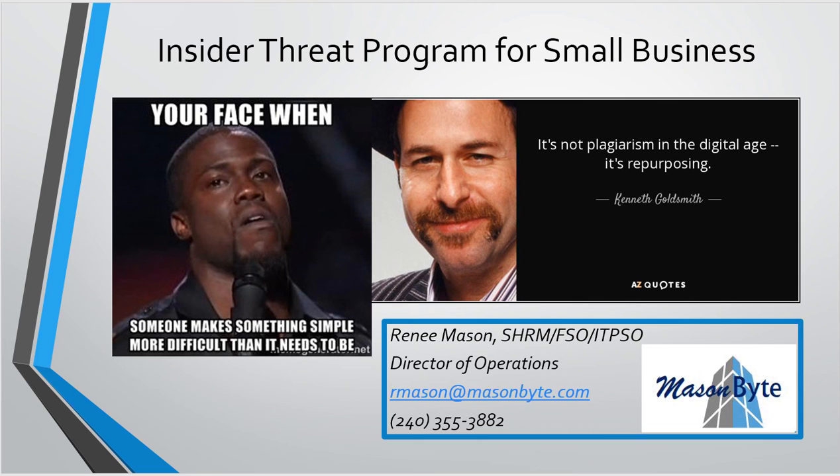That's the end of this briefing. My contact information is here — I'm also going to send you the training spreadsheet, the 13 adjudicative guidelines spreadsheet, and a copy of what we're using for our program. It's not plagiarism in the digital age, it's repurposing — and the caveat is this is specifically for the security program. Don't reinvent the wheel — use what's already out there. There are a ton of great resources; network, meet people, and build your program by taking bits and pieces of what others are doing. My name is Renee Mason, Director of Operations for Mason Byte — let me know if you have any questions.